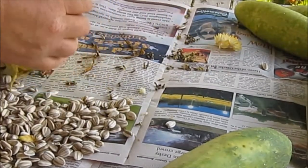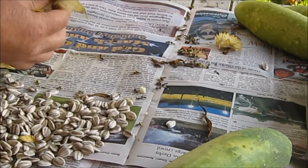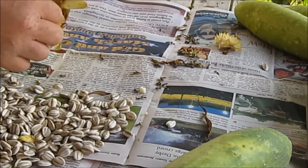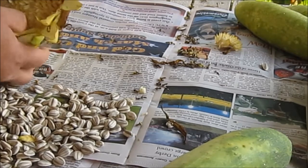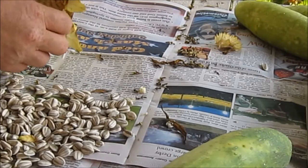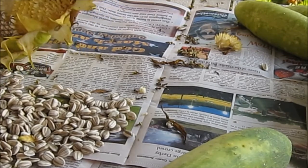They canceled Bikers Blues and Barbecues this year because of the coronavirus. But I don't know if it did any good because just this morning alone, there's been over 200 motorcycles past here. So either some of them went ahead and did it, or some of them didn't get the notice.